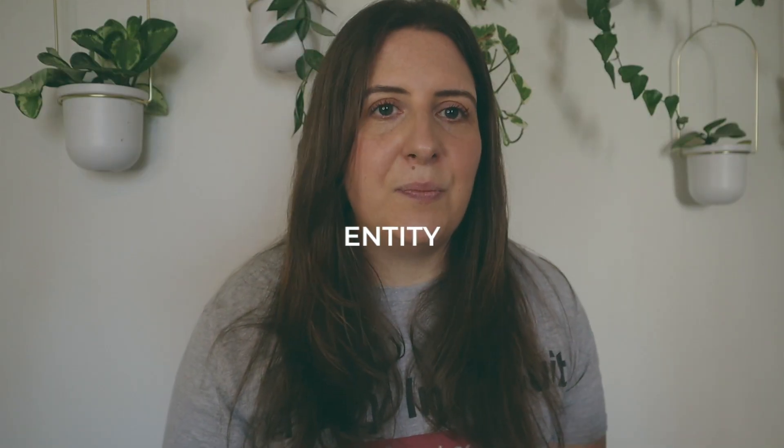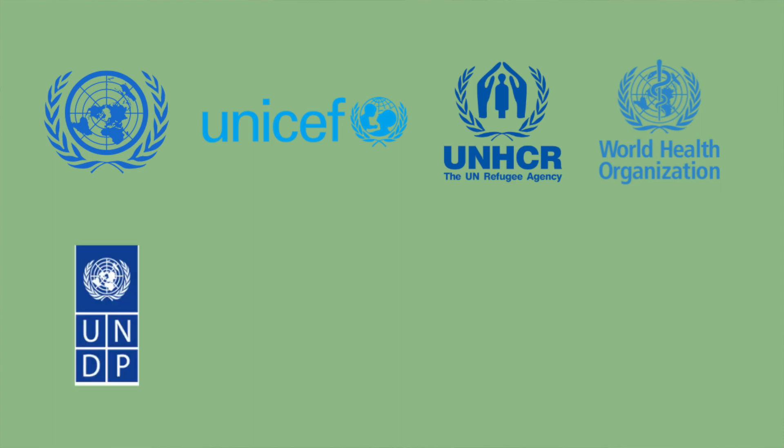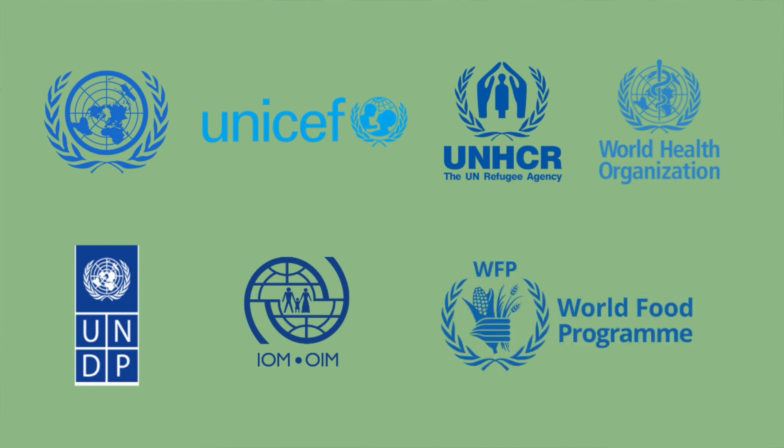I also wanted to talk about the entities who hire the most people. As you probably know, the UN has over 30 different funds, programs, and entities, so I thought it would be helpful for people to know which ones are the biggest employers. The largest hiring entities in the UN system in order are the Secretariat, UNICEF, the United Nations High Commission for Refugees, the World Health Organization, the United Nations Development Program, the International Migration Organization, and the World Food Program.